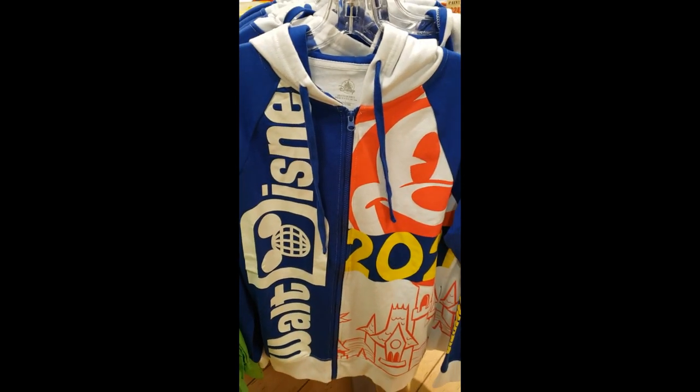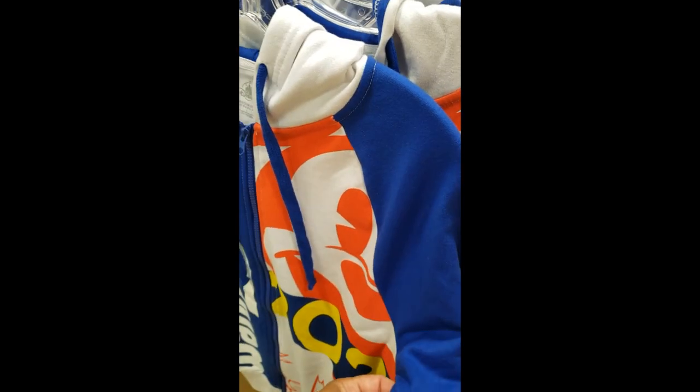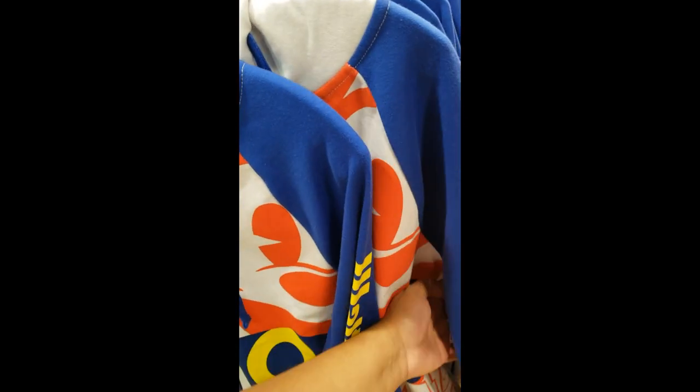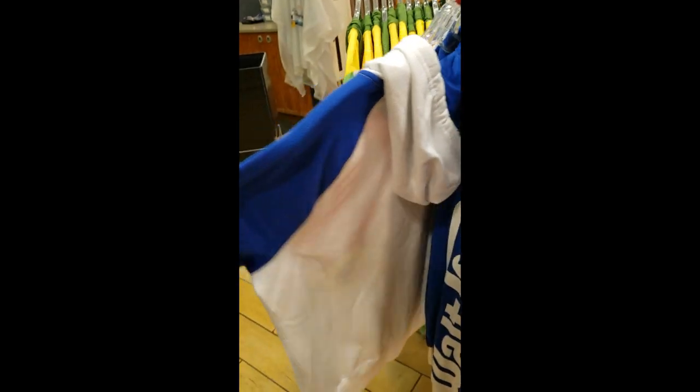And then this other one — 2021 merchandise, the Sip Up hoodie. This one doesn't have the price. $29.99 for this one. The back is just white.